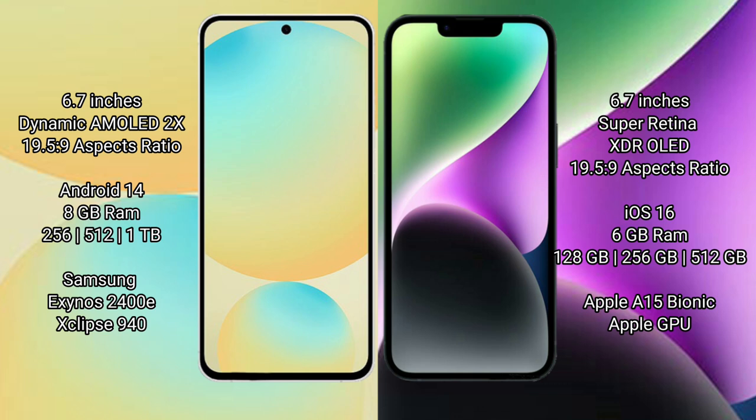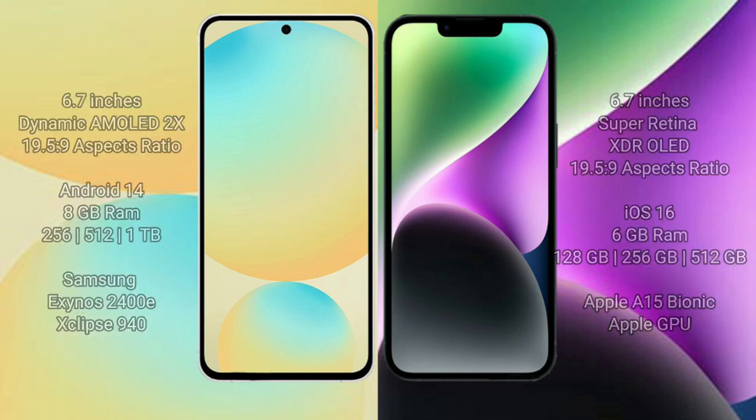Samsung Galaxy S24 FE comes with 8GB RAM and 128GB, 256GB, or 512GB internal storage, powered by the Exynos 2400E processor with G940 GPU. iPhone 14 Plus comes with 6GB RAM and 128GB, 256GB, or 512GB internal storage, powered by the A15 Bionic processor with Apple GPU.